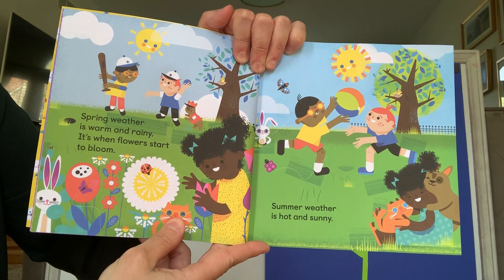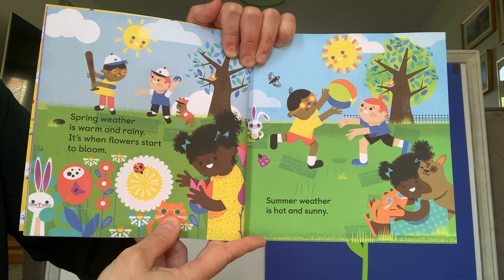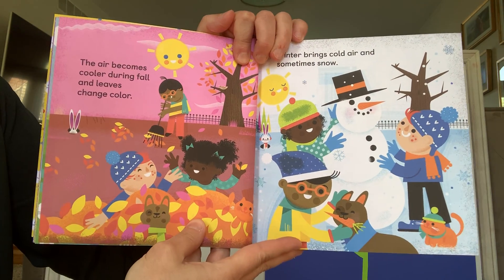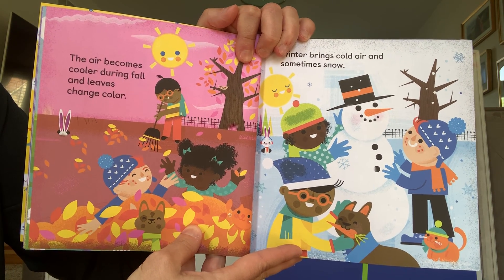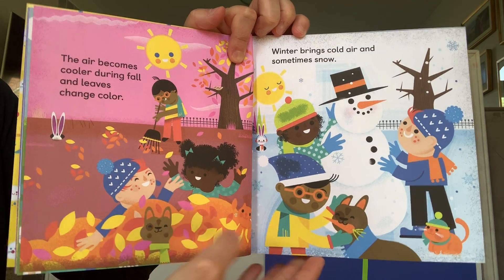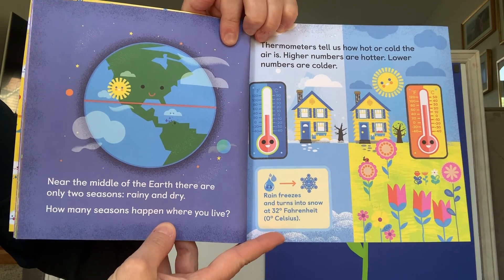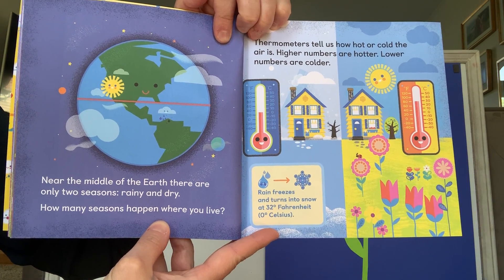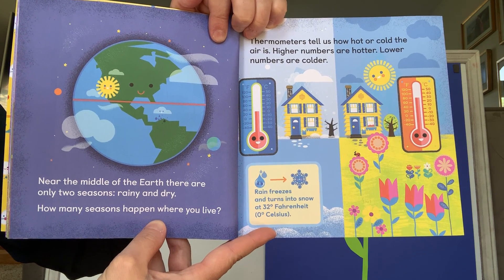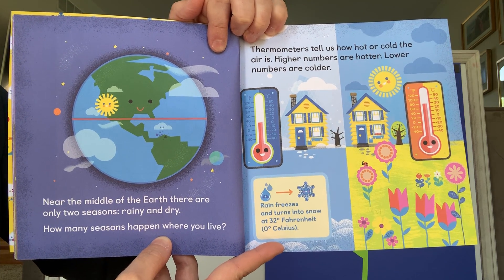Spring weather is warm and rainy. It's when flowers start to bloom. Summer weather is hot and sunny. The air becomes cooler during the fall and leaves change color. Winter brings cold air and sometimes snow. Near the middle of the Earth, there are only two seasons: rainy and dry. How many seasons happen where you live? In Cincinnati, we have four seasons.